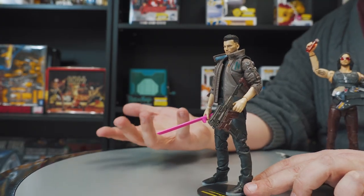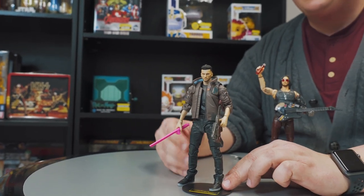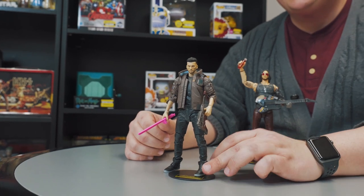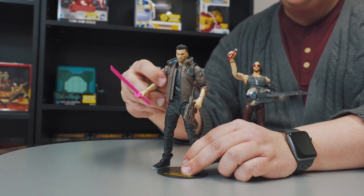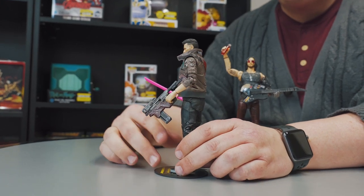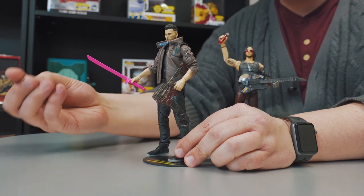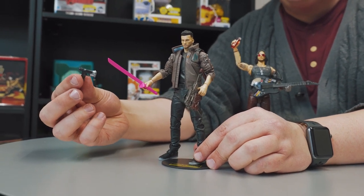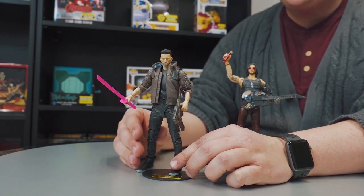One thing people are really excited about for the game is the ability to customize play style and fight style, and you see that carry over into the accessories here. You have this nice neon pink sword, a real future-looking rifle, and he also comes with a pistol. Plenty of different ways to customize how you play and how you display.